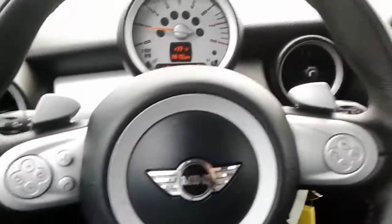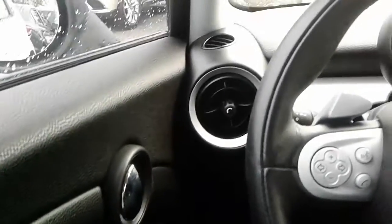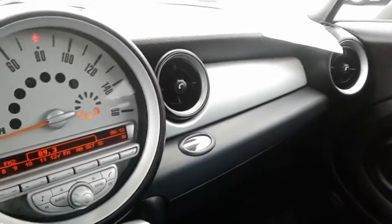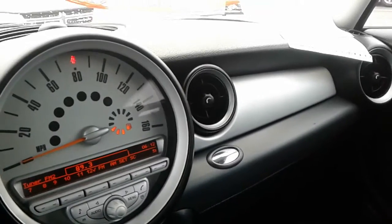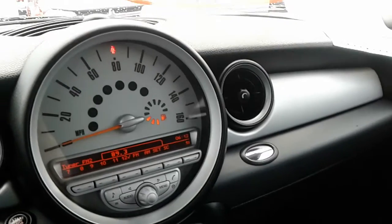You also have your leather-wrapped multifunction steering wheel here. Again, this is Kyle from the Airport Chrysler Dodge Jeep. If you have any questions or need any additional information, my direct line is 407-443-0492. Have a great day, Catherine — thank you!